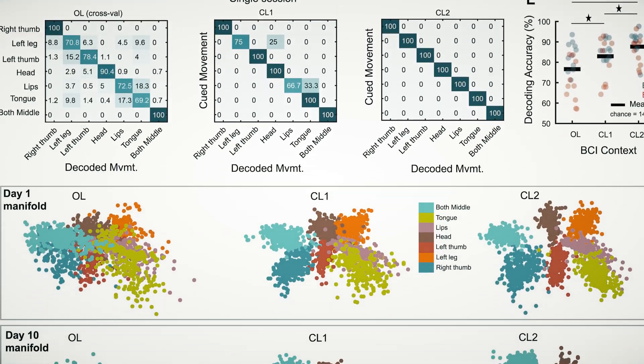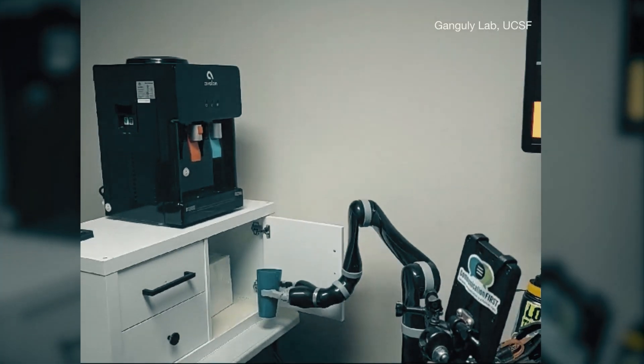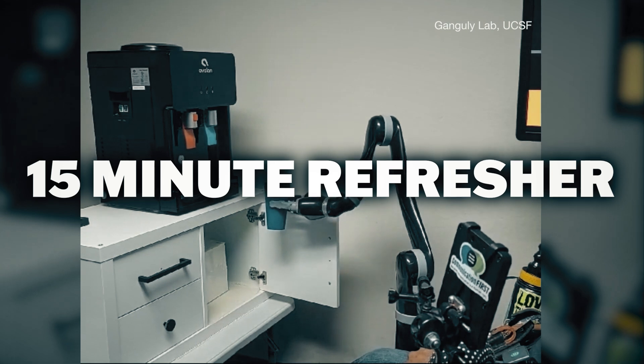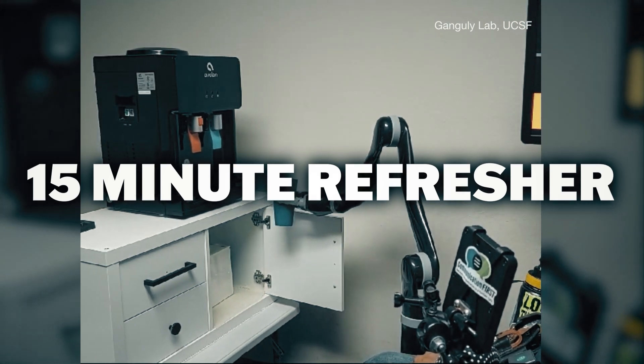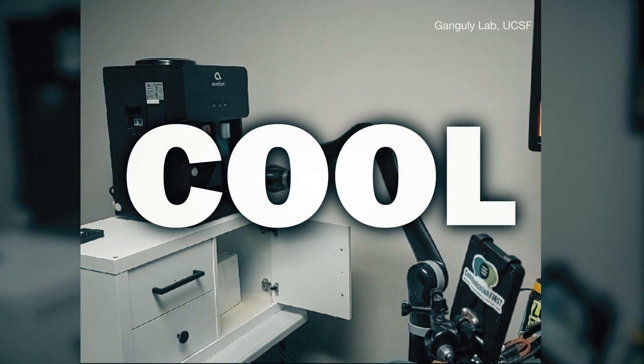The individual was eventually able to open cupboard doors and fill cups with water. After not using the arm for months, the participant and the AI needed just a 15-minute refresher to be able to repeat these same movements. This is very science fiction and very cool.